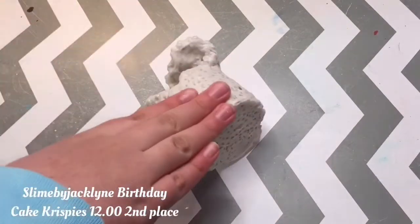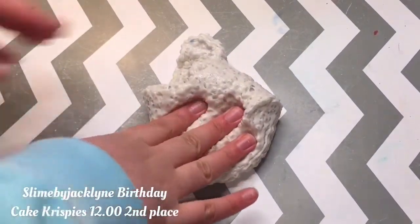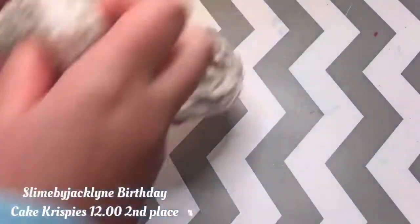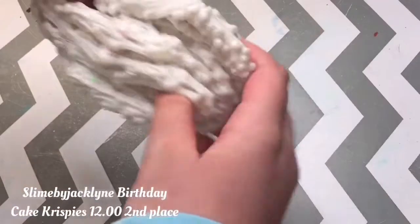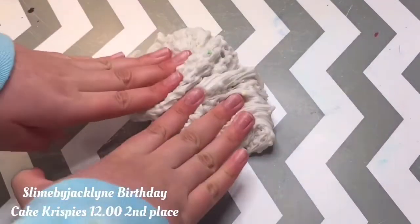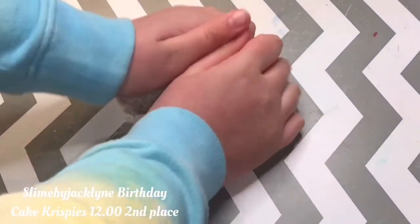I probably would have had this as first place if the scent wasn't so weird. It's supposed to be scented like birthday cake, but to me it just really smelled like sweet and weird — I don't know how to explain the scent. It is super crunchy and it has some rainbow pastel-ish colored sprinkles in the slime to add a birthday cake vibe.